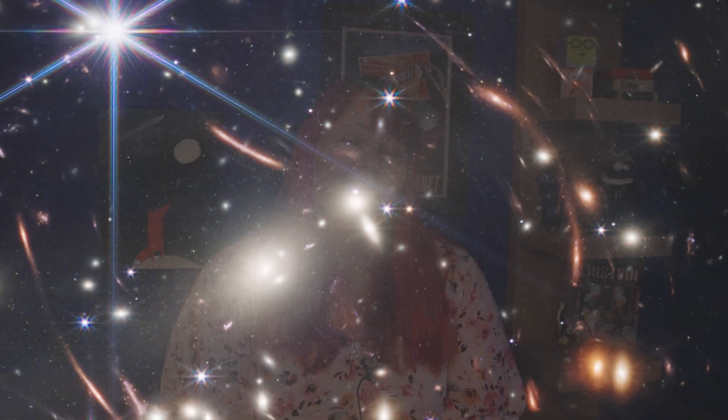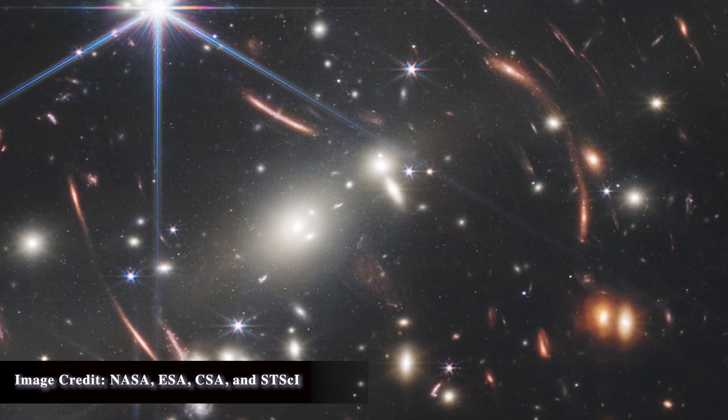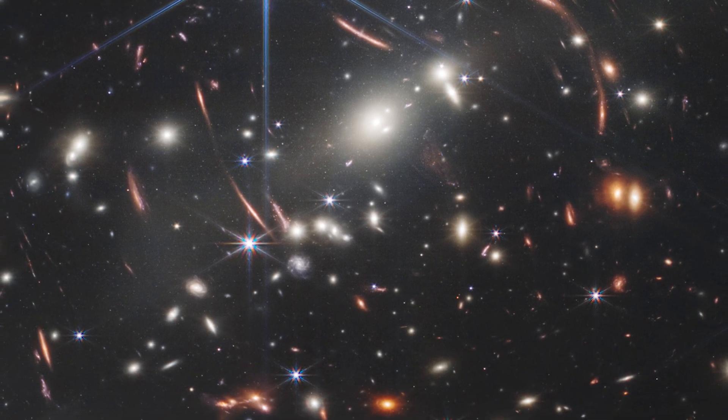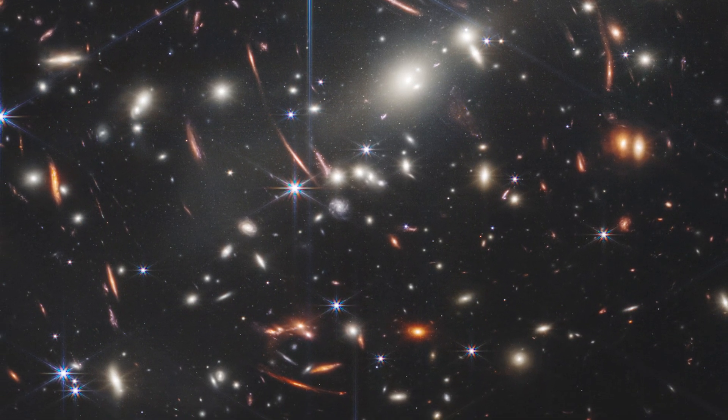JWST recently put out some images that show lensed galaxies, but also throughout the years there have been some amazing images, especially from Hubble, showing lensed galaxies. In the case of gravitational lensing, the massive object is kind of getting in the way of our line of sight, but it's working to our advantage. This trick of gravity is allowing us to see things that are more distant than we maybe could have seen otherwise, and bring into view things that would otherwise be outside of our line of sight.